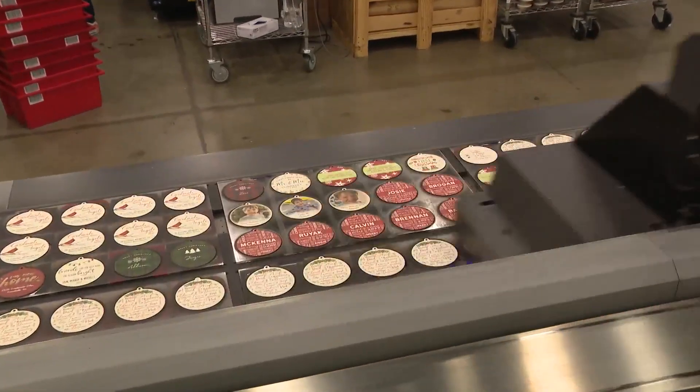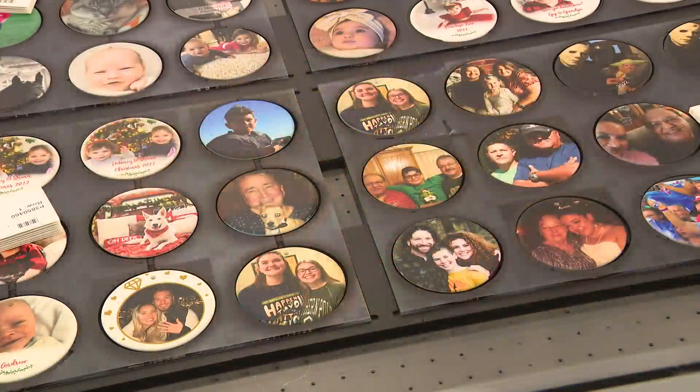Ornaments, as you would imagine, are the biggest seller. We'll produce about 2 million ornaments over the course of the year.